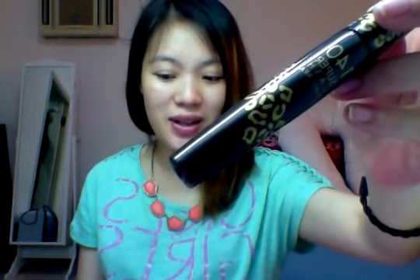I was originally going to sell it, but I'm so glad I didn't because I really like it. I'd probably give this mascara another 8 or 9 out of 10.